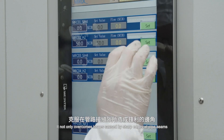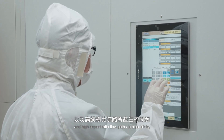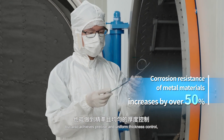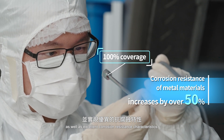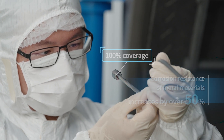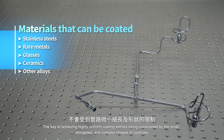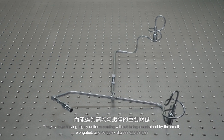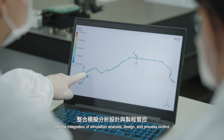It not only overcomes issues caused by sharp edges at pipe seams and high aspect ratio flow paths in pipe joints, but also achieves precise and uniform thickness control as well as excellent corrosion resistance characteristics. The key to achieving highly uniform coating without being constrained by the small, elongated and complex shapes of pipelines is the integration of simulation analysis, design and process control.